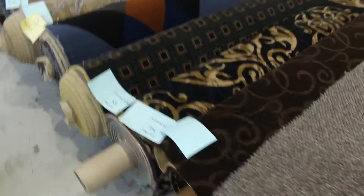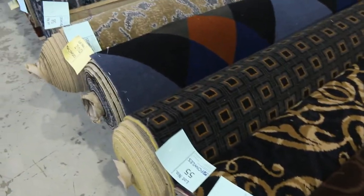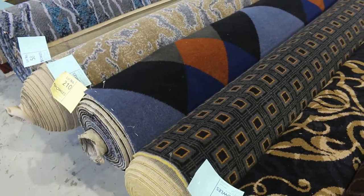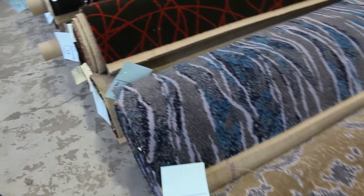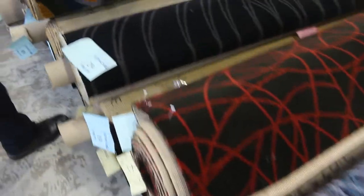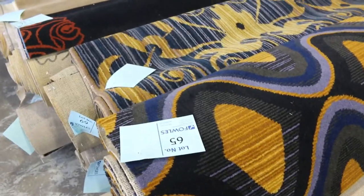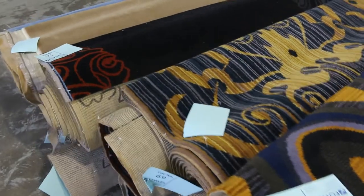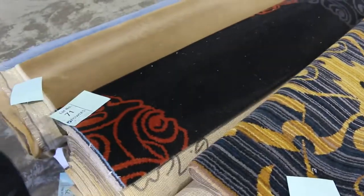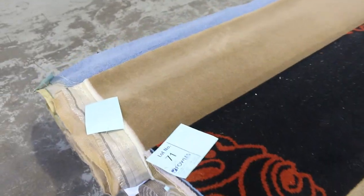Then we go into some woven Axminster carpets here — this is really high quality stuff, normally retails around about $220 a metre. You can put this type of carpet anywhere throughout a house: in your theatre room, a nice little bar, office or shop. We're looking to get started at $60 a broadloom metre for those really high quality pattern carpets.